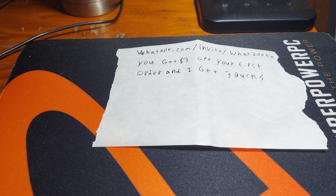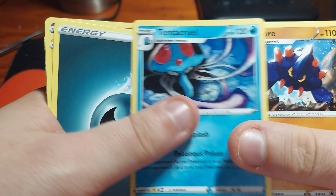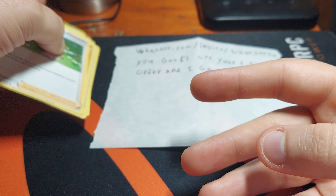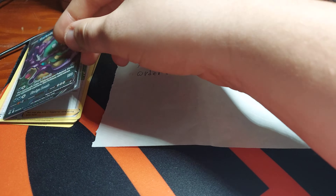This was a pack opening stream where you bid on packs and got to rip the packs in hopes for a bounty. If you drew the right card, you'd win a whole bunch of stuff. For that pack, I got a Garbodor V, which is really cool.